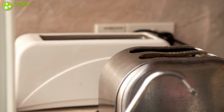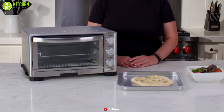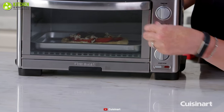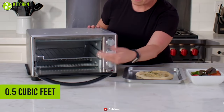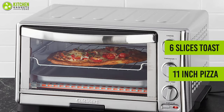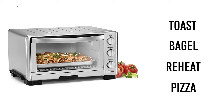Get mouth-watering results from evenly toasted bread to cooking a roast with the Cuisinart TOB-1010 toaster oven broiler. Equipped with 1,800 watts of power, this oven provides even airflow that will help you make perfectly cooked meals. With a capacity of 0.5 cubic feet, this kitchen essential is large enough to accommodate up to six slices of toast and an 11-inch pizza comfortably. It offers multiple cooking functions including toast, bagel, reheat, pizza, and much more.